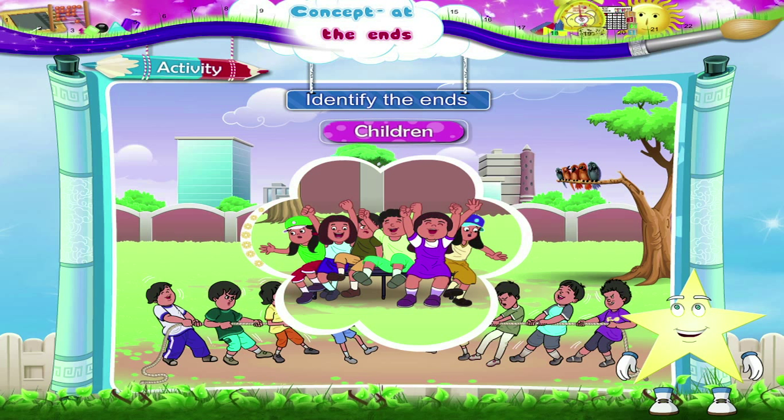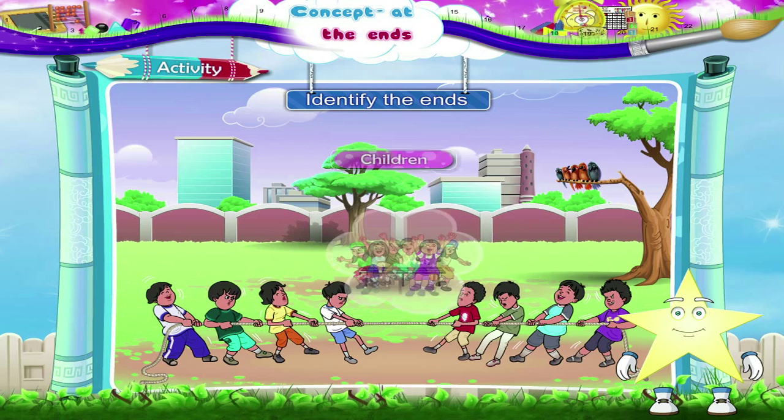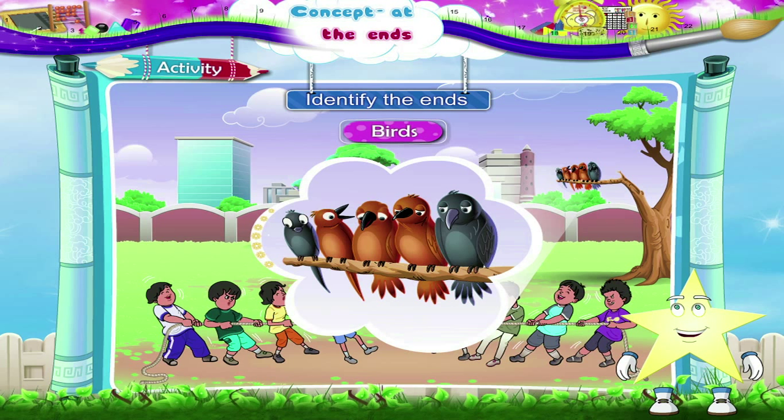Look! The little girl in green and the girl with the blue cap are at the ends — they are almost falling off the bench. Have you noticed, Tari? Even the birds are watching the match.